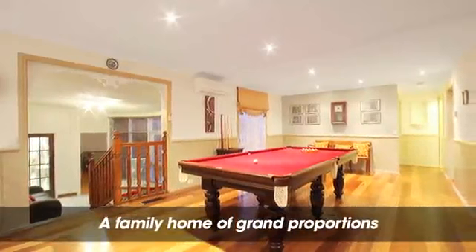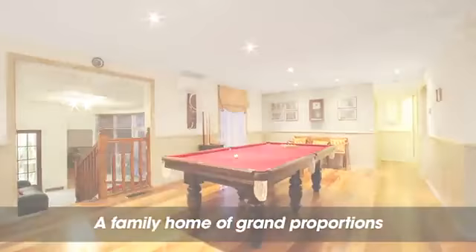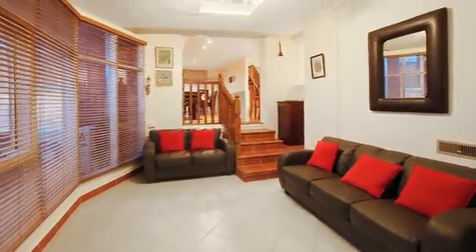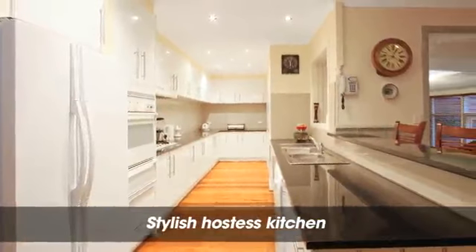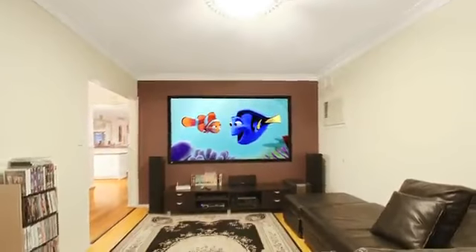Secured by an electric gate and a picket fence, this superb residence offers four bedrooms, a study, four bathrooms, a hostess kitchen, formal and casual living areas, and a combination of ornate features to add character and definition.